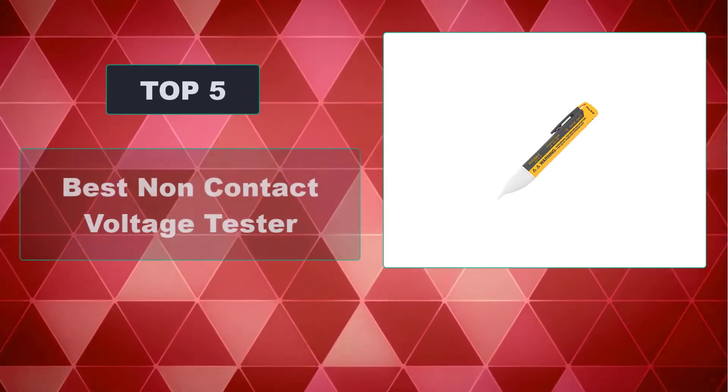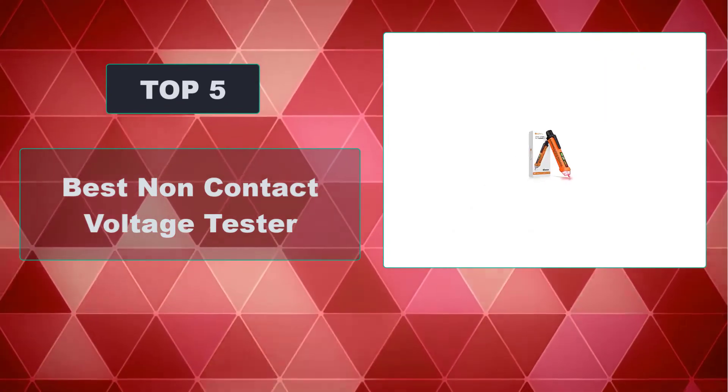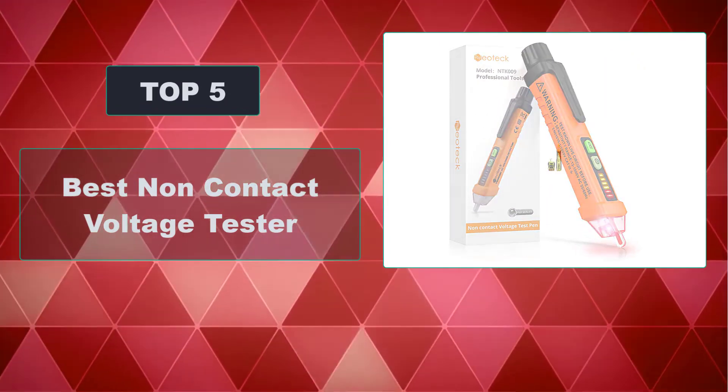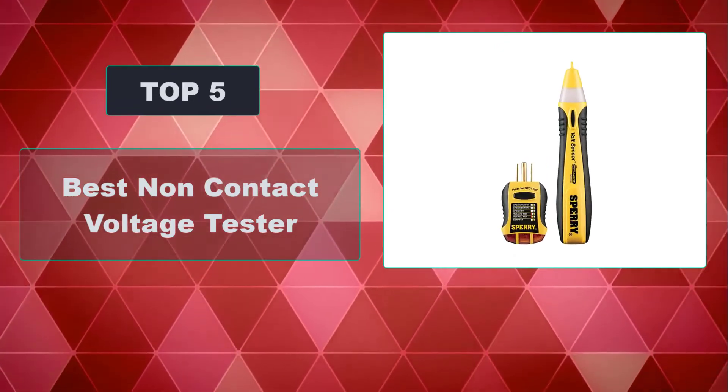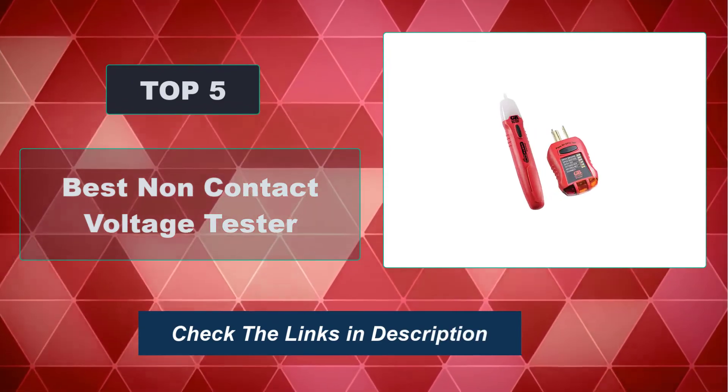In this video, we're going to review the top 5 best non-contact voltage testers that are available on the market. We made the list based on their popularity, quality, price, durability, user opinion, and more. To see the most up-to-date prices, check out the links in the description below.